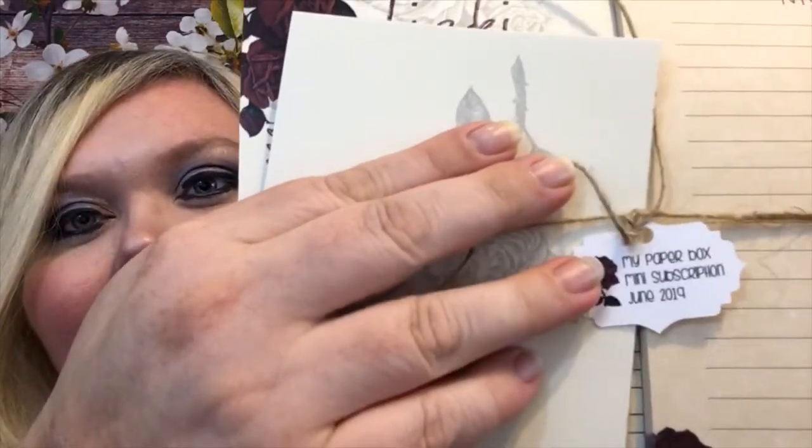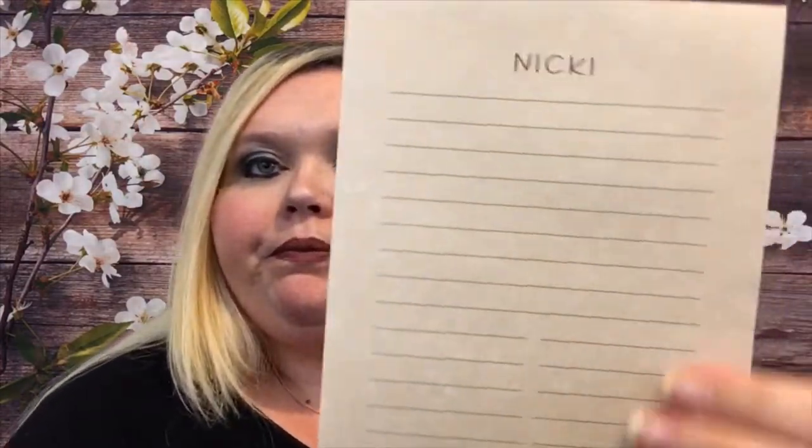Everything is tied up in twine — that is so cute. The very first one is just like a regular notepad, and it's got a good amount of sheets. I am really loving this theme — it's very nice. The paper is not white; I'm getting like a burlap vibe. We have dark red roses. This is just really pretty, and then obviously my name. It does have a good amount of sheets, so this is great for lists.